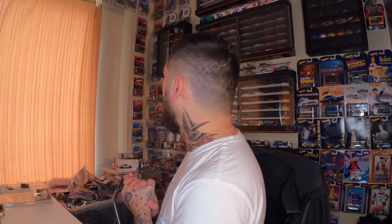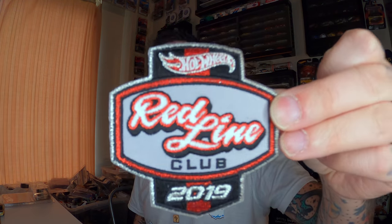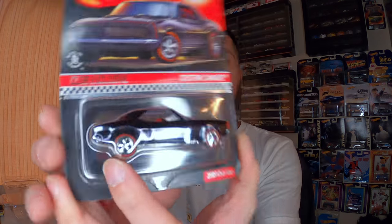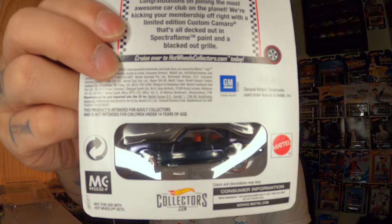Next up we have the 2019 membership car — let me go grab it. So 2019, it was a custom Camaro. This is the patch that you got for last year. I'm gonna put these in a little display because it's cool. Unless I have duplicates, I do not take them out of the actual package — I leave them sealed. It came with a pin, which is a little Camaro. It's a nice spectroflame black, new wheels. These ones weren't numbered, but they're pretty cool.